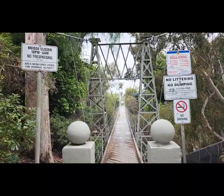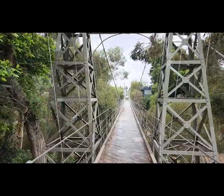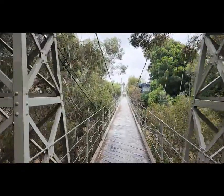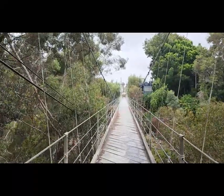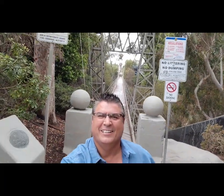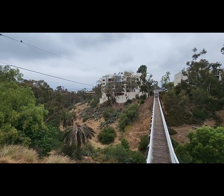Bankers Hill is home to the Spruce Street Suspension Bridge, one of the neighborhood's historic treasures. Relatively unknown until recently, it is located a block west of First Avenue on Spruce Street. Visitors are often surprised to discover this landmark bridge while walking through western Bankers Hill — and then to find another walking bridge only a few hundred yards away.